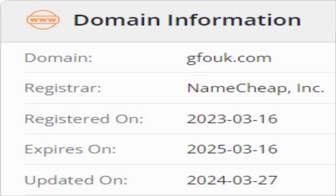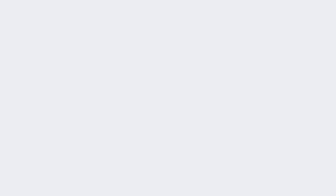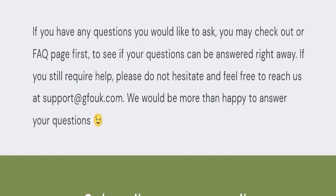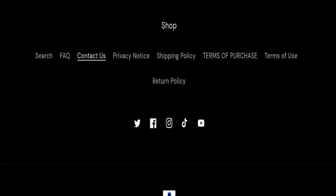This website was registered on the 16th of March 2023 and will expire on the 16th of March 2025, which means it was registered last year and will expire next year — that's a good sign. On the contact page, they have mentioned their email address, which is support@gfout.com. Their email address is matching the domain name, which is also a good sign.